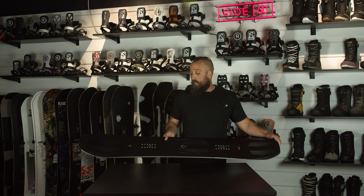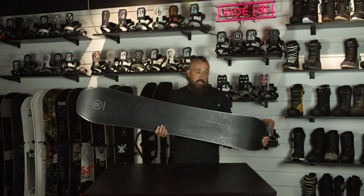You're certainly not going to hit street rails on it, but I've had a lot of fun days all over the mountain. Free ride board, maybe you're doing some races, you just want to go fast — this is kind of the one you want to check out.